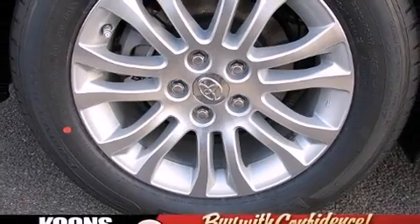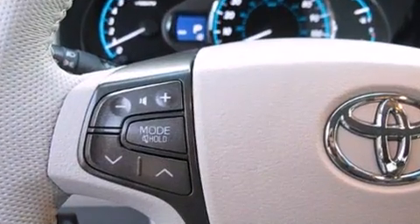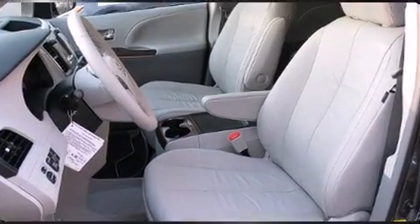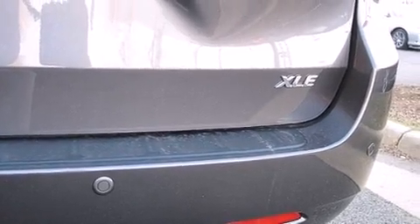Toyota ensures the safety and security of its passengers with equipment such as dual front impact airbags, head curtain airbags, traction control, anti-whiplash front head restraints, a panic alarm, and four-wheel disc brakes with ABS.